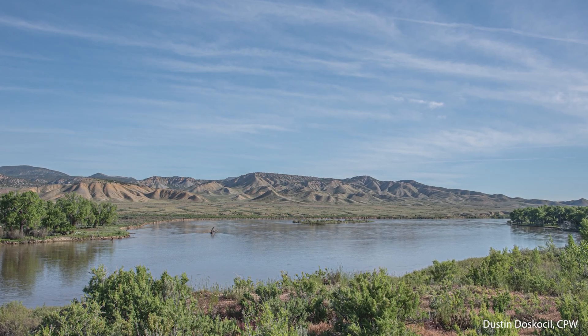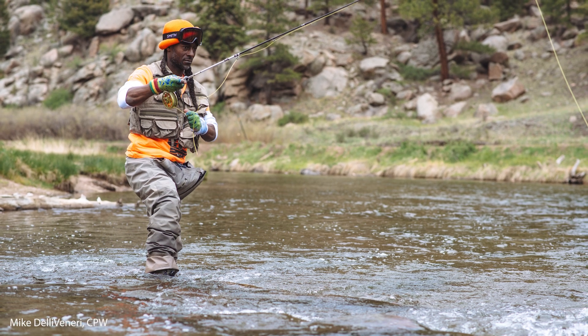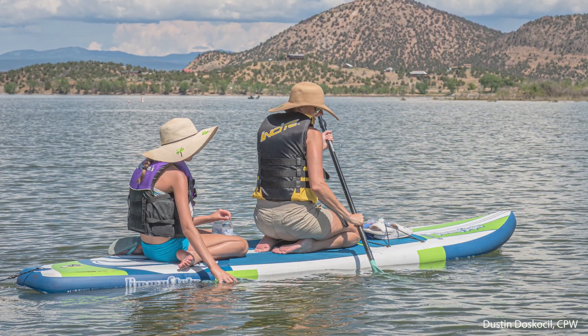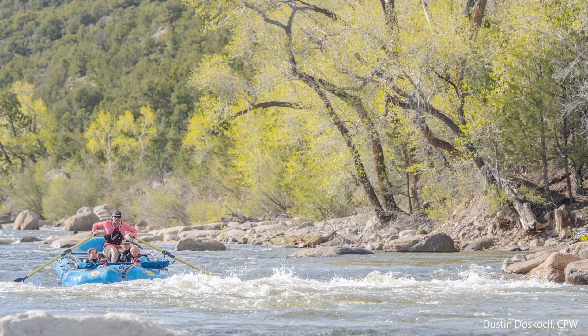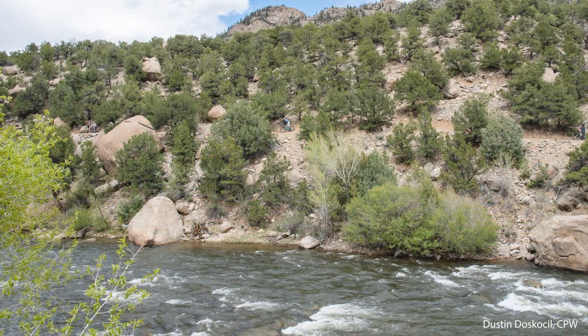One of the best parts of Colorado is its beautiful freshwater ecosystems. As we go fly fishing in the mountain streams, paddleboard in one of the many lakes, or raft down a river, it is easy to think that these places will always be here exactly as they are today.